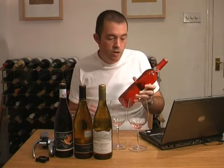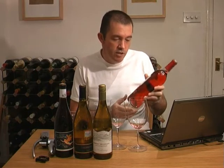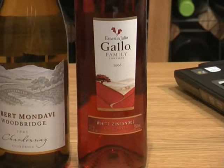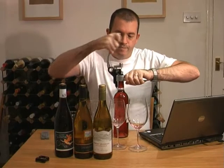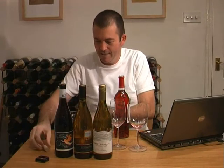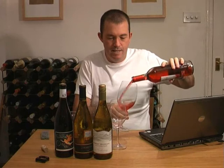This first wine is a Gallo White Zinfandel. It's 9.5% alcohol — it's a rosé. This is a big seller in the UK. As you can see, it's pink.